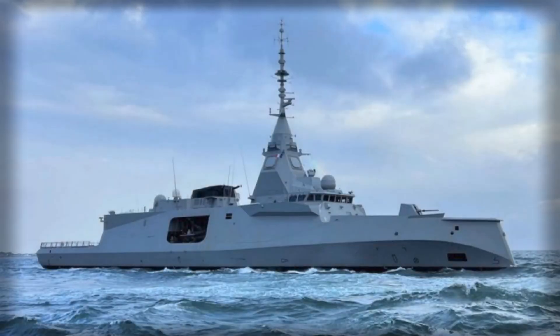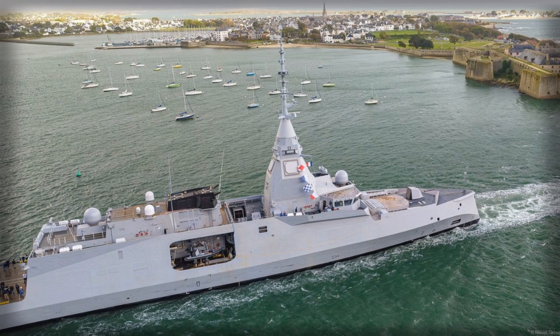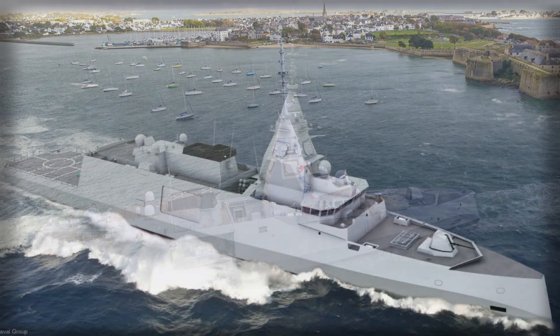France's acceptance of the first Defense and Intervention Frigate, Amiral Ronarch, in Brest on October 17, 2025 is more than a routine fleet addition. It is a signal that Europe's surface forces are migrating to a fully digital, multi-domain architecture built for saturation threats in contested seas.